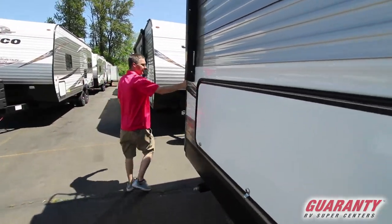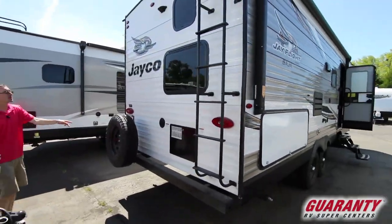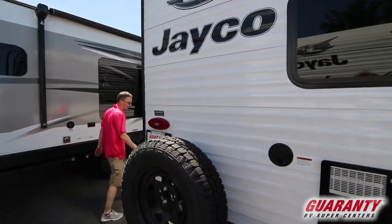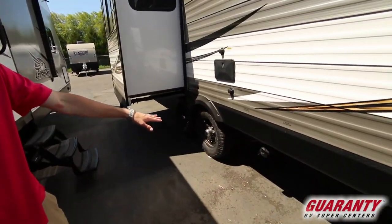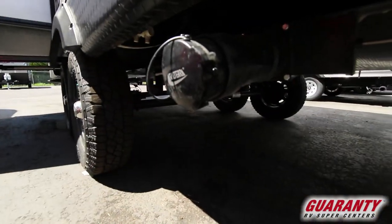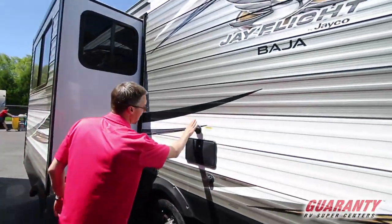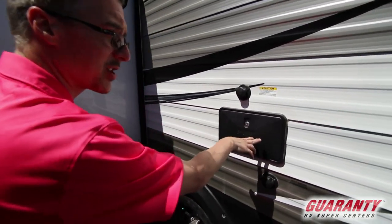Around back we do have a ladder for getting on the roof and checking your seals, a full size spare tire, and this trailer is pre-wired for a backup camera — a lot of people are doing that these days. Check out how high up off the ground your main sewer dump is — great clearance, you're not going to find that on most other trailers. You also have your black tank flush, your city water connection, and your hot and cold outside shower.